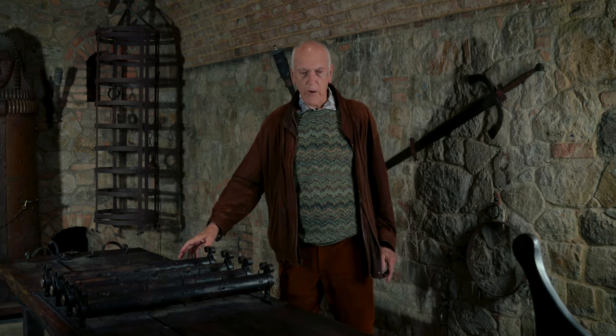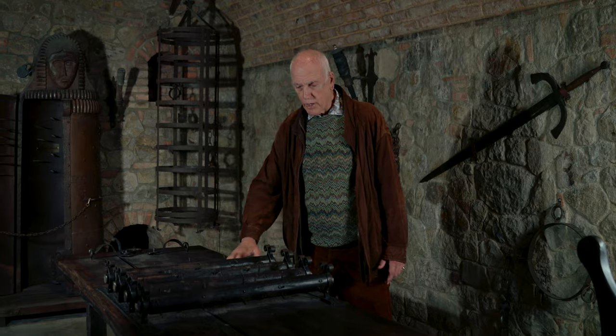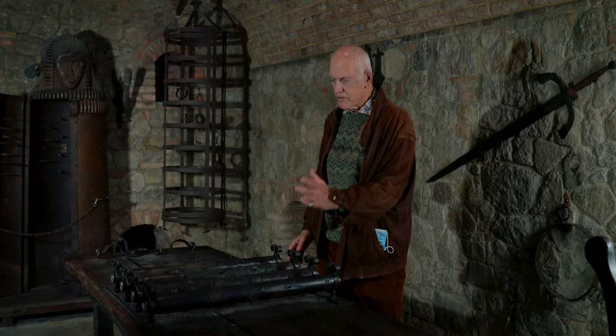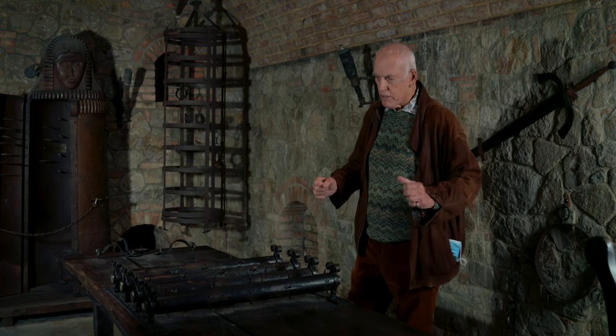For instance, this is a rack for making people taller, for stretching people. And all the way along, these little ticklers have two-inch nails coming out of them so that they would ravage your back when you're being stretched.